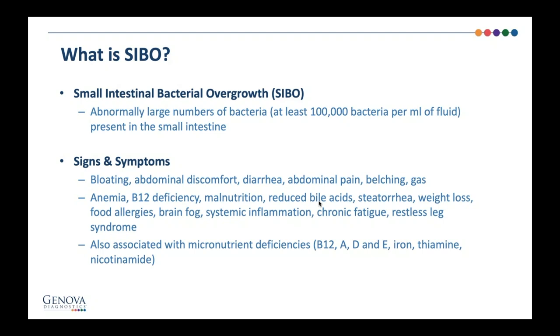Some patients will have abnormally bad breath because hydrogen sulfide tends to produce a rotten egg smell, and methane gas is typical in someone with a very bad gas problem. Anemia, B12 deficiency, malnutrition, bile acid issues, steatorrhea or fatty stools, fat malabsorption, weight loss, brain fog, and systemic inflammation can all result from SIBO or SIFO. Commonly we may see micronutrient deficiencies such as B12 and the fat-soluble vitamins, especially vitamins K, A, D, and E.